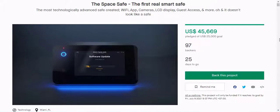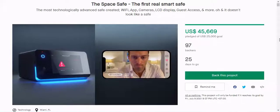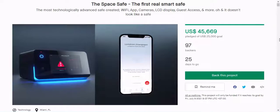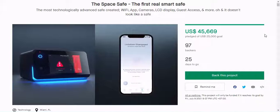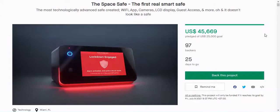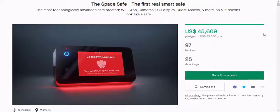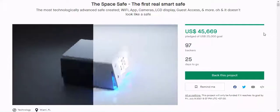You can add up to 4 users to SpaceSafe; each person can have up to 3 registered fingerprints, and the company recommends that each user enroll at least one finger from each hand. Because SpaceSafe has a 360-degree fingerprint reader, there is no need to place your finger in a specific way to unlock the safe — odd angles are just fine for quick and easy access.